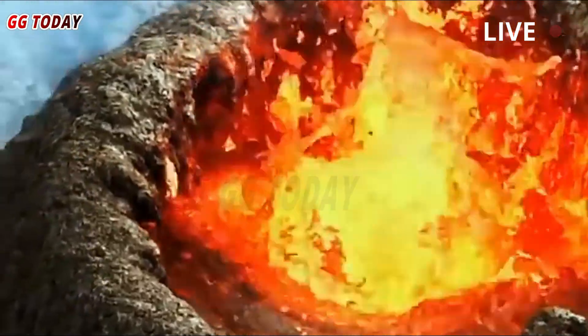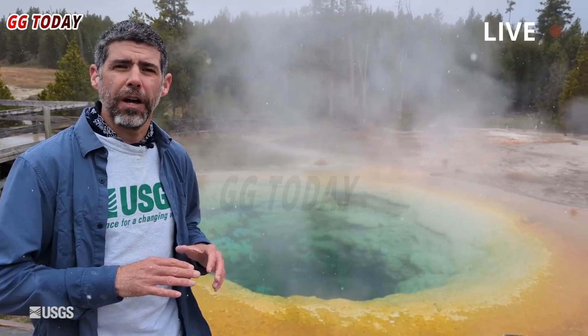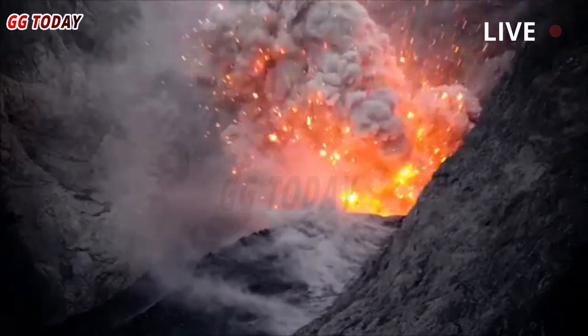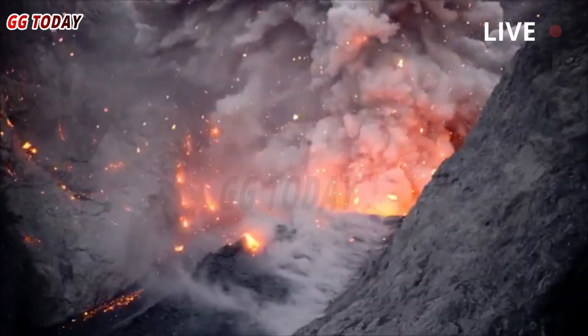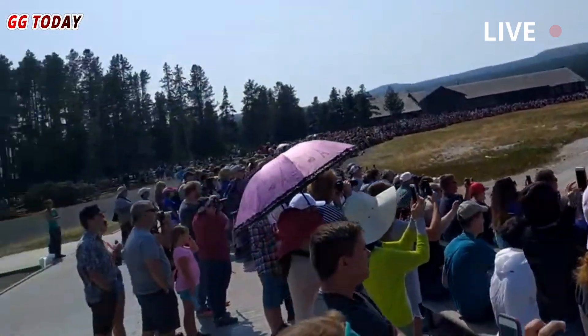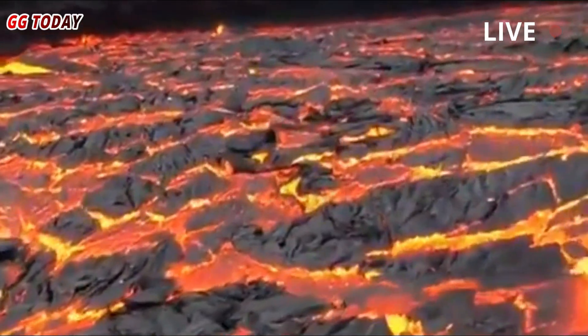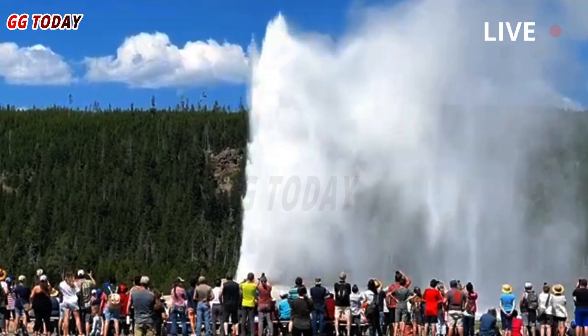A volatile layer was discovered less than 4 kilometers beneath Yellowstone National Park. It's thought the cap may help stop the volcanic system from erupting by constantly releasing gas and pressure from beneath its surface. Yellowstone National Park is known to sit atop a large, active magma pool, which causes bubbling mud pots and steaming geysers.